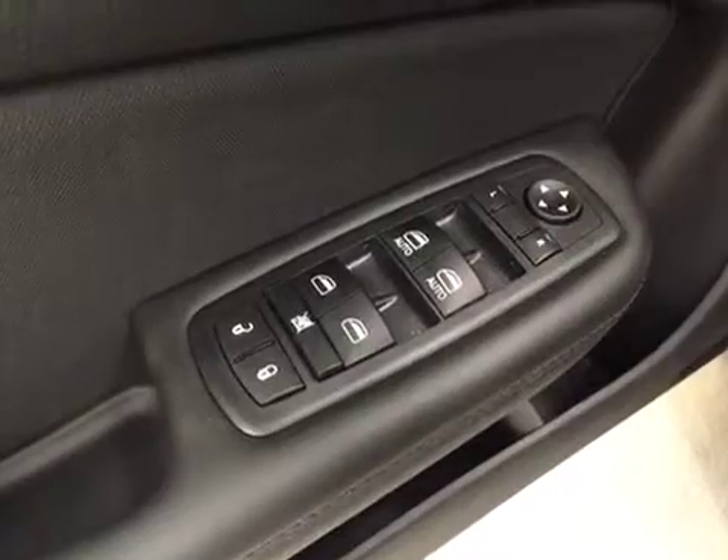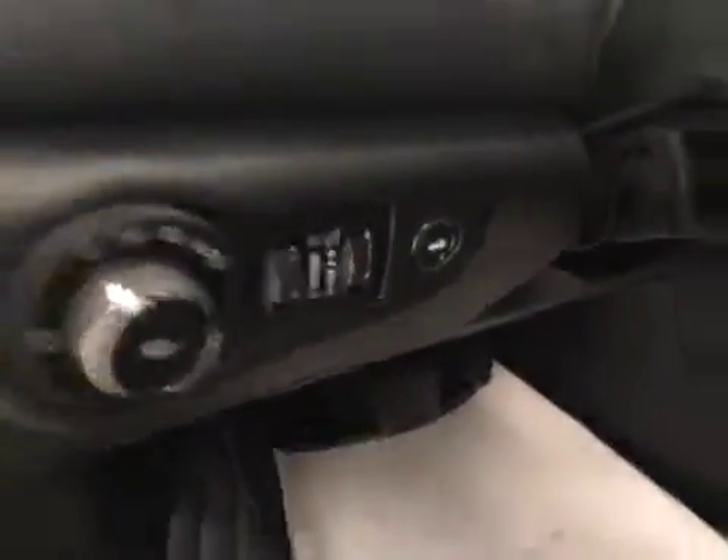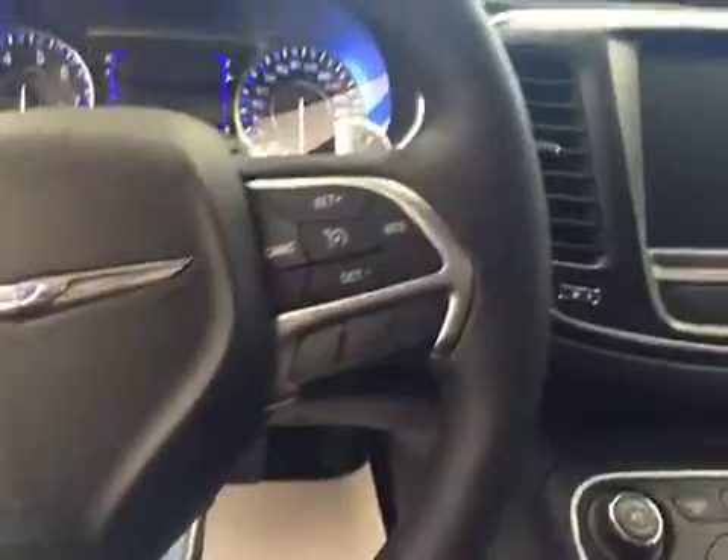Interior options: you have power windows, power locks, power mirrors, power driver seat with lumbar support, light controls, power trunk release, stereo controls, hands-free communication, cruise control, and touchscreen.